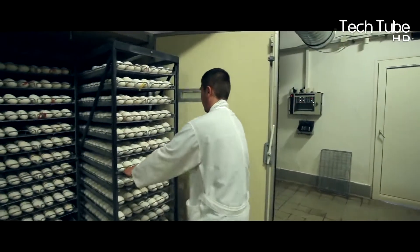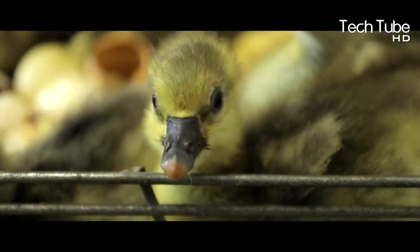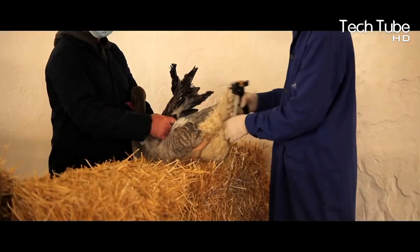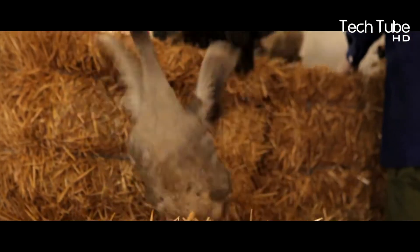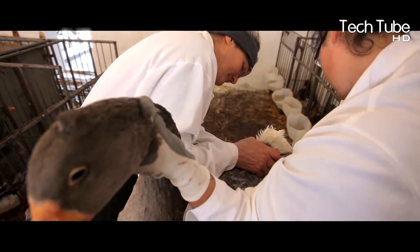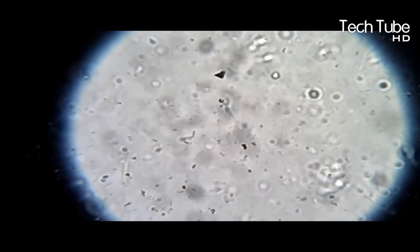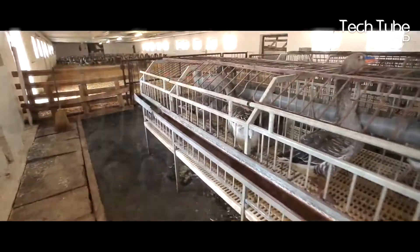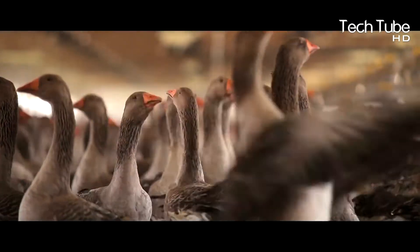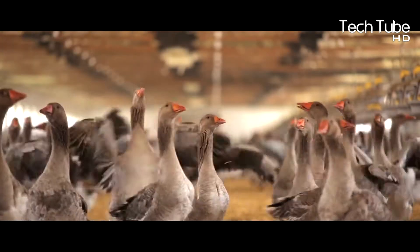The process starts with putting eggs into the incubation section, with a quality check to avoid low-quality eggs. After a determined number of days, the eggs hatch into goose babies. Similarly, the geese are injected with necessary vaccines. They are bred with care and nourishment, which is why the farm is staffed with veterinary doctors.